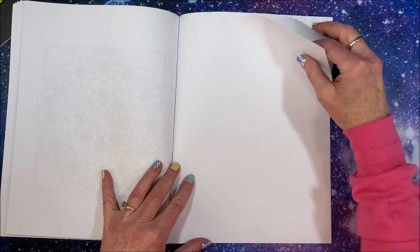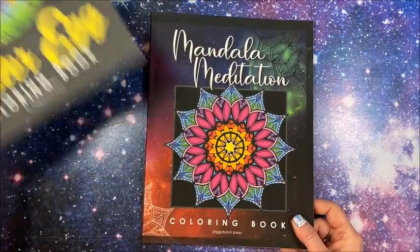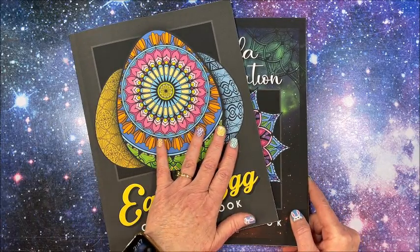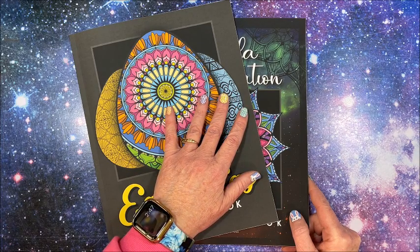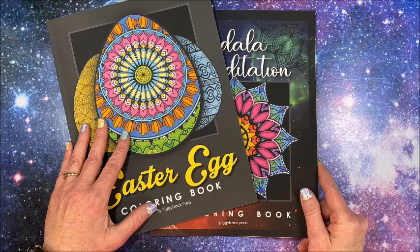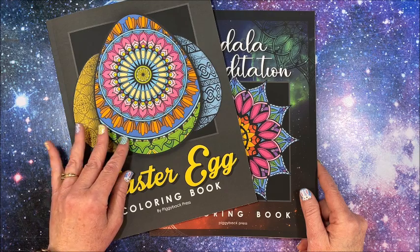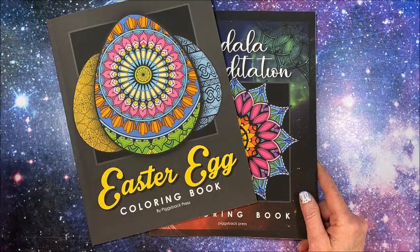At the back we have two blank sheets. I love them both. Thank you so much to Mark for sending these to me to show on my channel. I'll leave links to both books and any dot coloring book I find down in the description below. Thank you so much for watching — I hope you enjoyed seeing these two books by Piggy Back Press. If you did, please hit that like button, subscribe if you're new, and hit the notification bell so you know when I post new videos. Hope everybody's having a fantastic day, and as always — happy coloring! Bye guys!